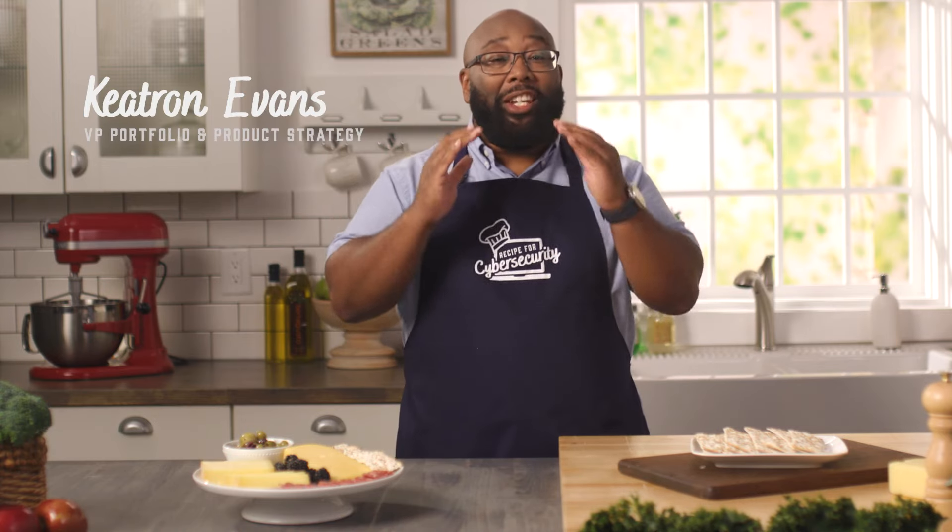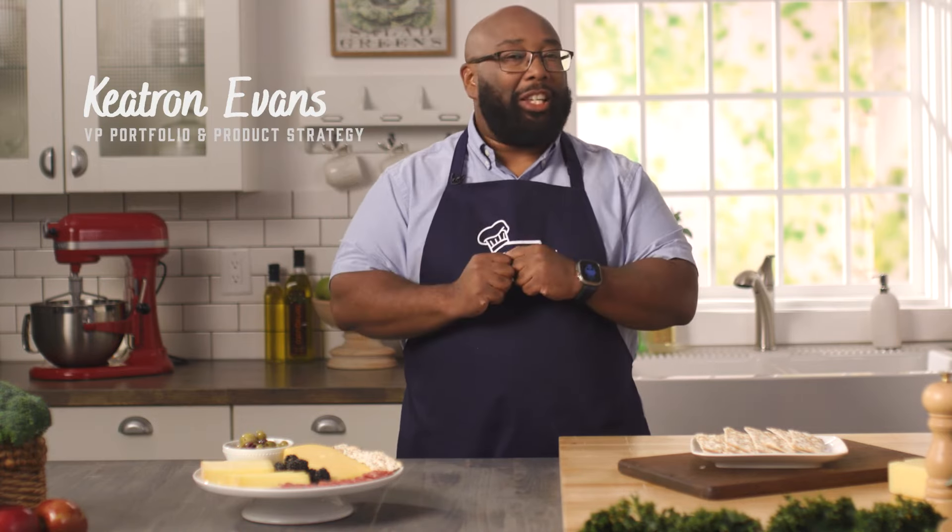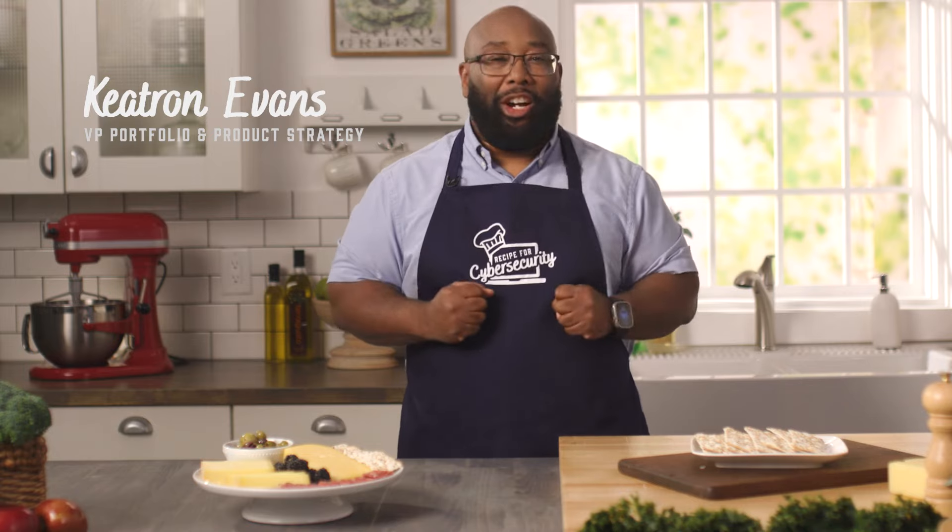Welcome to Recipe for Cybersecurity. I'm Keetron Evans and today we're serving up some tasty cybersecurity tips. Let's get started.